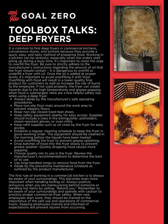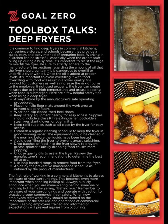Welcome to the Goal Zero Toolbox Talk series. Today's Toolbox Talk: Deep Fryers. It is common to find deep fryers in commercial kitchens, convenience stores, and schools because they provide a quick, easy, and tasty method of preparing food.